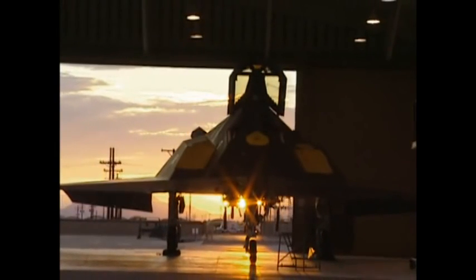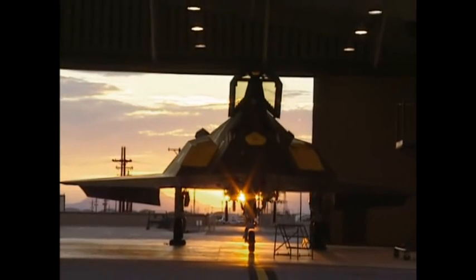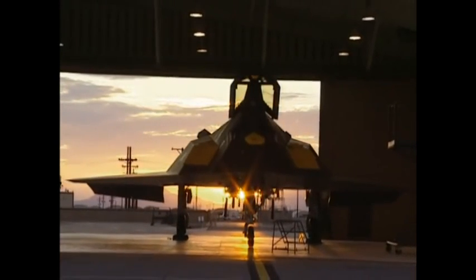The march of stealth technology began with one revolutionary aircraft, born of a secrecy as black as its titanium airframe. What the Wright Flyer was to aviation in its earliest days, the F-117 Nighthawk has been to stealth technology.